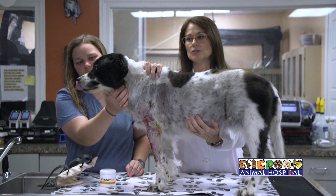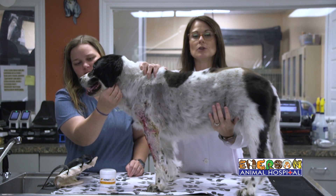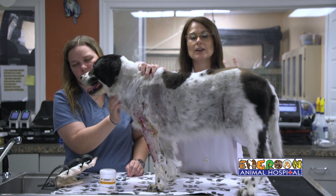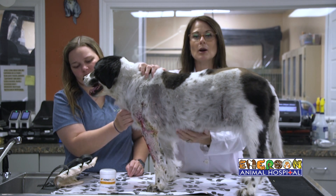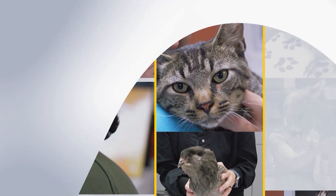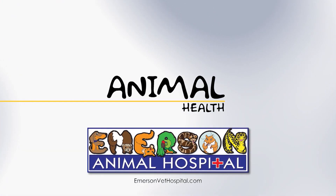Heart disease is a factor, but it can still be very safe for your pets to have these procedures done. So if you have a dog and you're feeling some little lumps or bumps, or maybe they're starting to get red or irritated, please make that call and make that appointment, because it could be some sort of cancer — and I promise your pets will thank you. WCBI Animal Health with Dr. Emerson was brought to you by Emerson Animal Hospital in West Point.